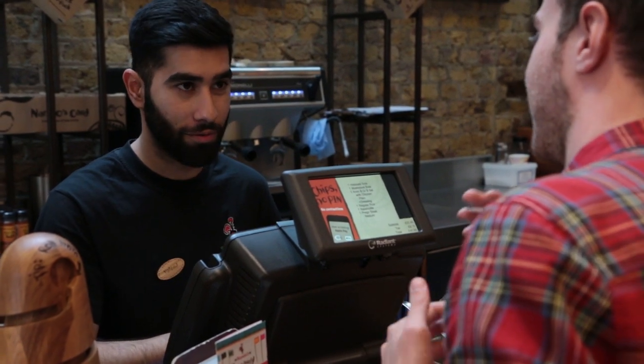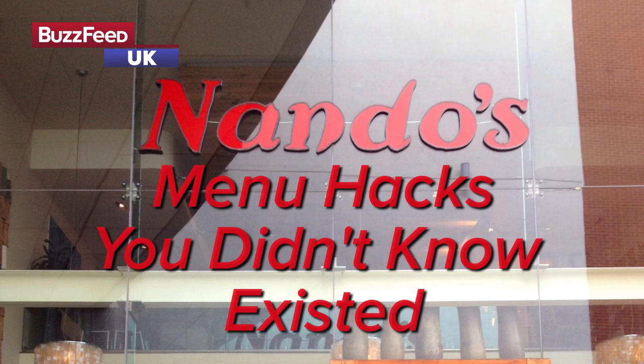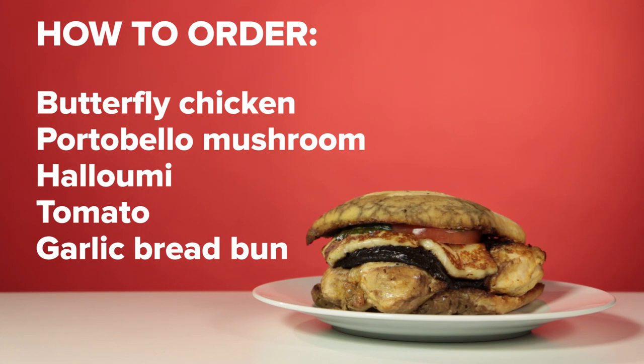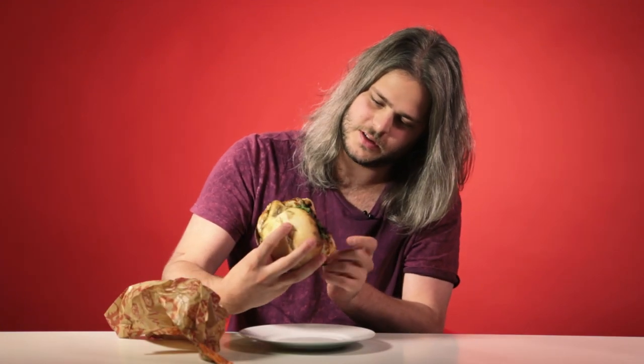How big is that gonna be? Huge. So like a mega burger. Shall I unwrap? That is an incredibly full sandwich. It's big.